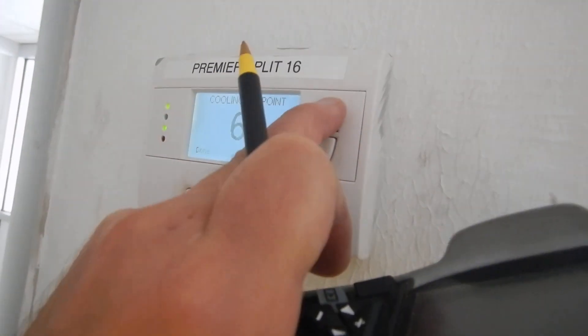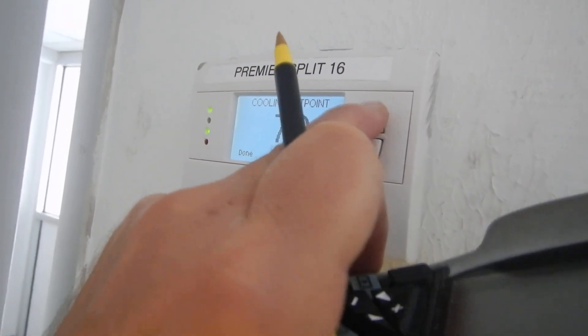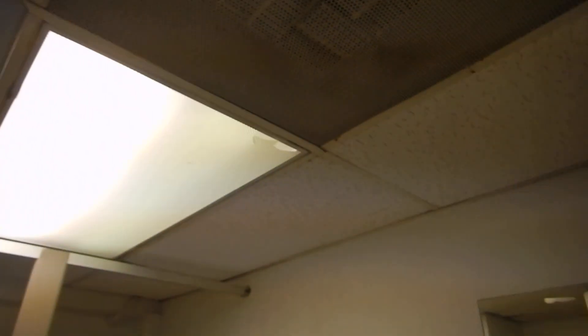Administrative offices. Going into the war room. Coming into the private bathroom that has an air return unit — so if you're in here making a big stink, it's not going to be that private. Everybody's going to know what you're up to.